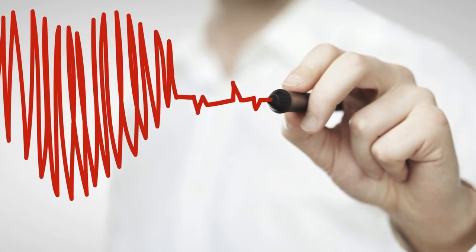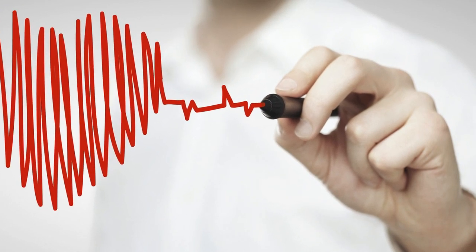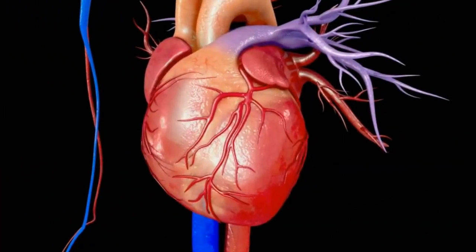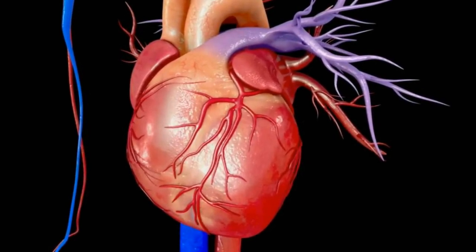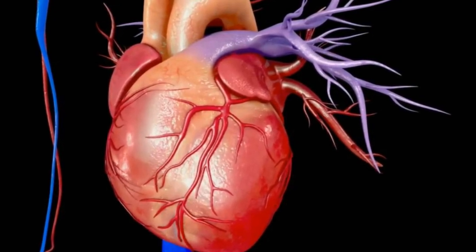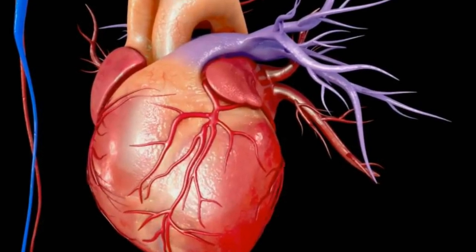With that in mind, let's learn two ways to control your heart rate in under a minute whenever you experience intense fear or elevated stress levels. Keep in mind that if your heart rate happens to accelerate due to the beginning of a stroke, then calling 911 is the recommended course of action. These methods are best suited for people suffering tachycardia due to problems with panic or anxiety attacks.